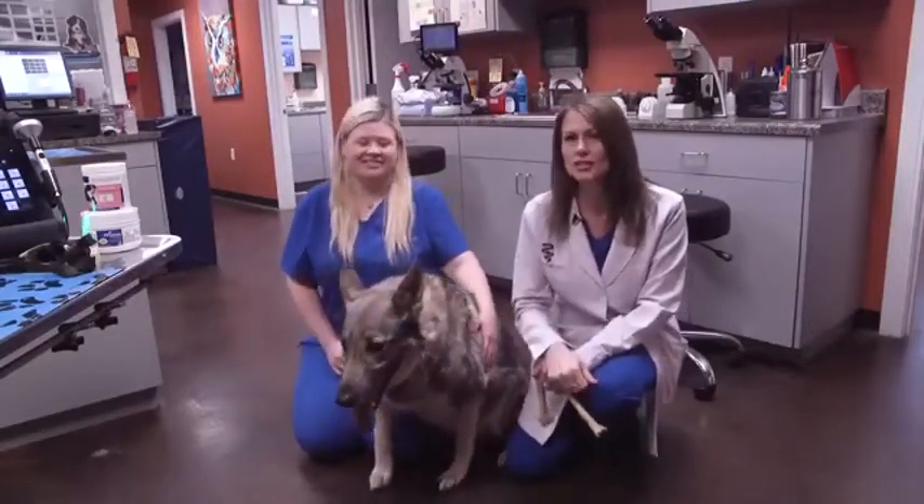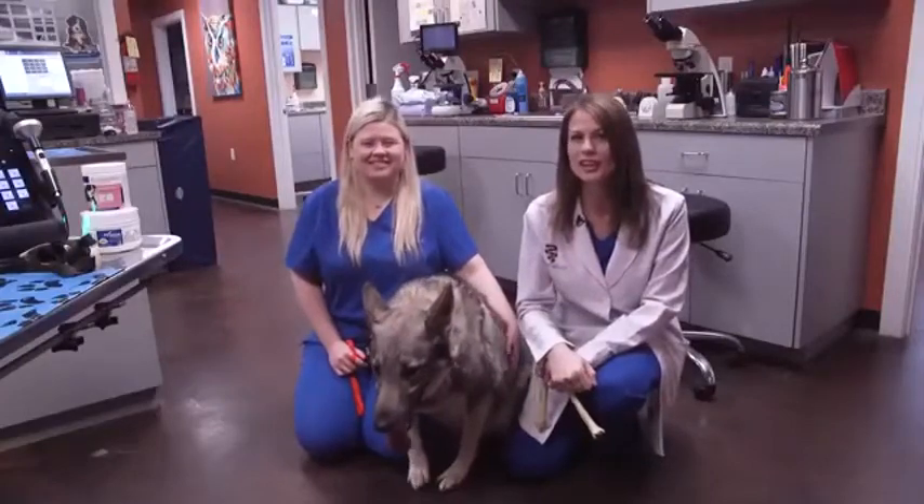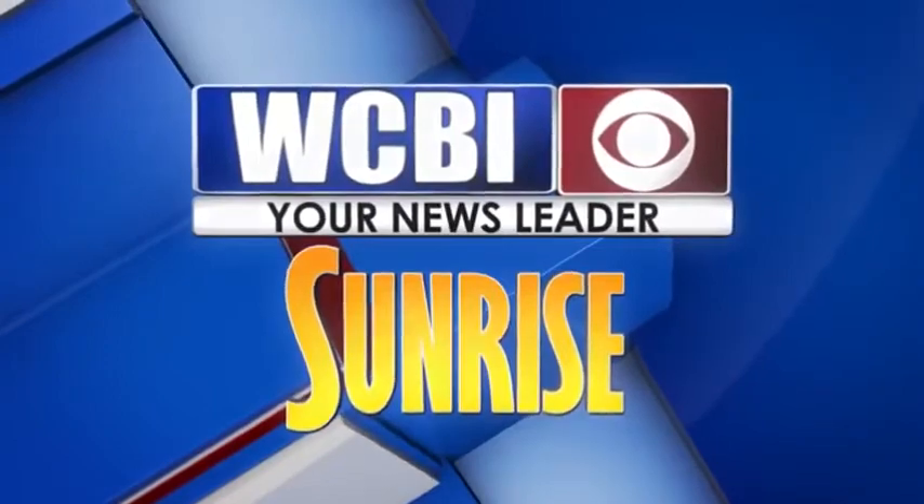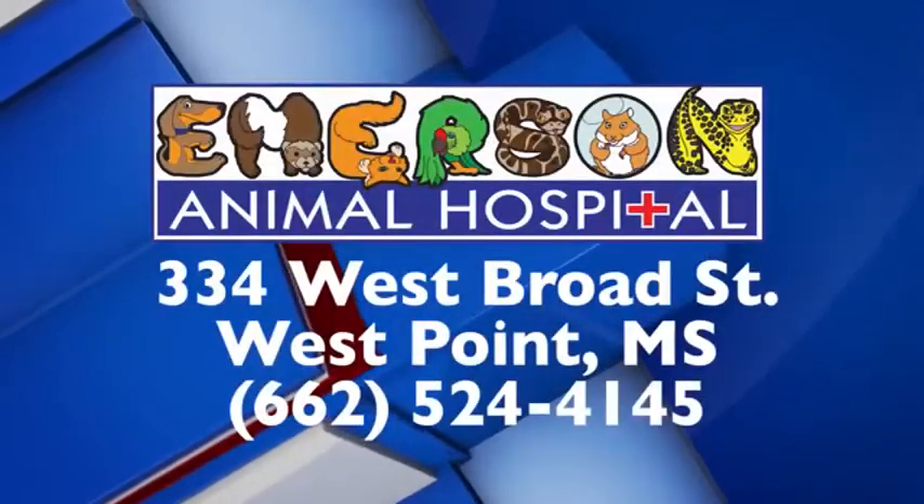Please give us a call today, and I promise your pets will thank you. WCBI Animal Health with Dr. Emerson was brought to you by Emerson Animal Hospital in West Point.